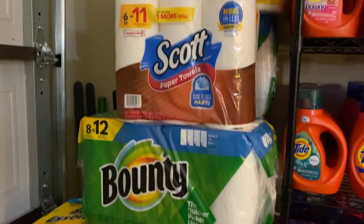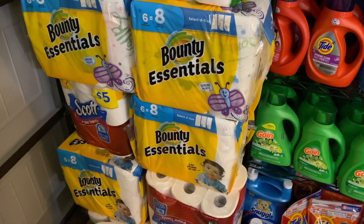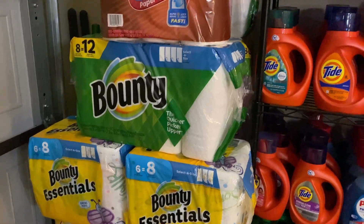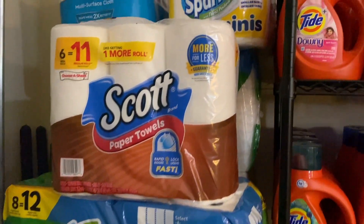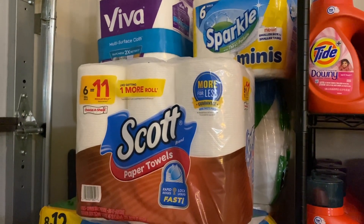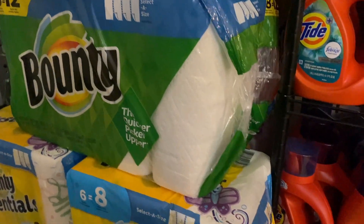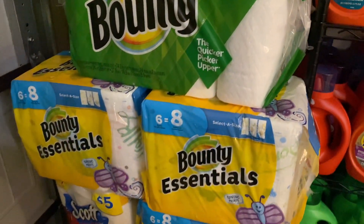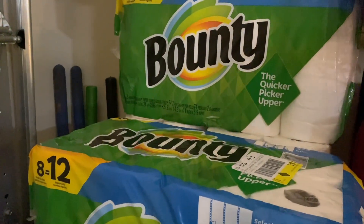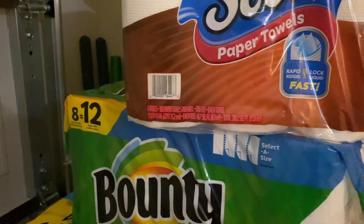So this is my paper towel stash - pretty self-explanatory. I actually roll through paper towels quite frequently, so things don't live in this little corner for very long. I actually keep that little pack of Sparkle Minis though - I've had that for a long time because they don't make those anymore. But everything else is pretty fast moving. And if I lift one of these up, you'll see there's another row of paper towels behind the first row.